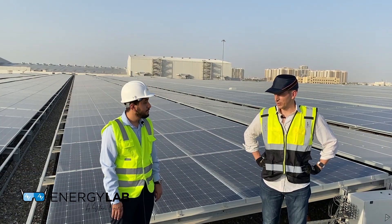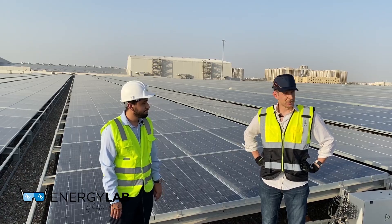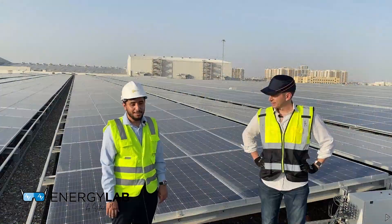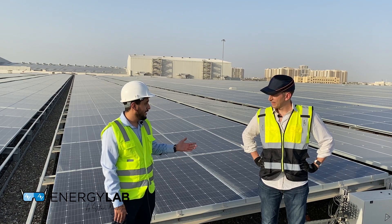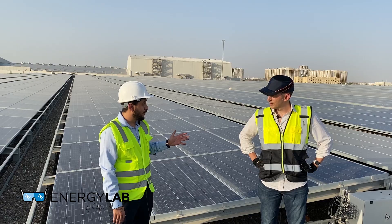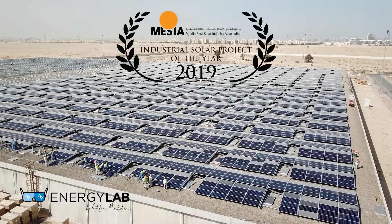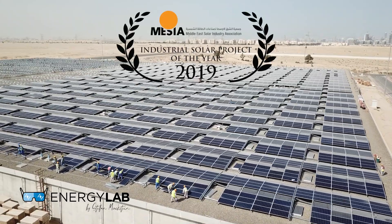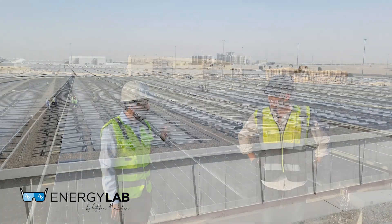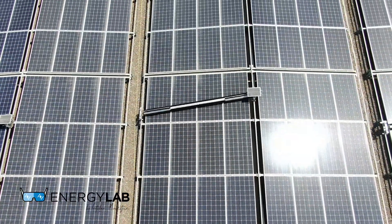Now we're at one of the projects where Arif helped design the mounting structure — an enormous project. This is surprisingly the largest solar rooftop installation in the Middle East, and it was awarded by the Middle East Solar Industry Association as the project of the year. My job on this project was to design a mounting structure that is cost-effective, robust, easy to install, and suitable for robotic cleaning, which is what we have done here.